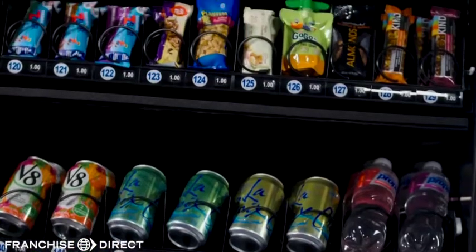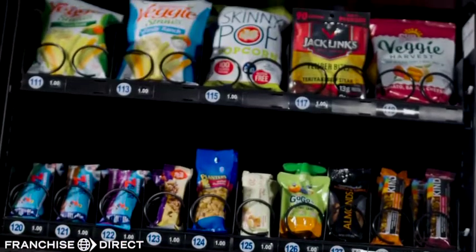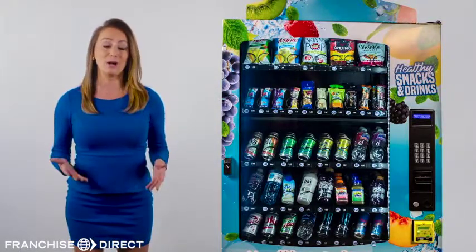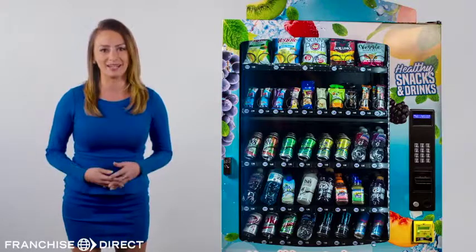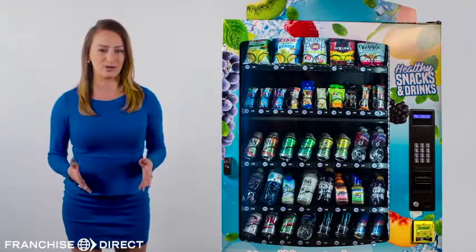When someone buys a drink, they're probably far more likely to purchase a snack as well, so your snack sales could increase dramatically. Our machines have 15 different snack selections to accommodate almost any taste. It's all about maximizing your profits while saving you time, energy and money.